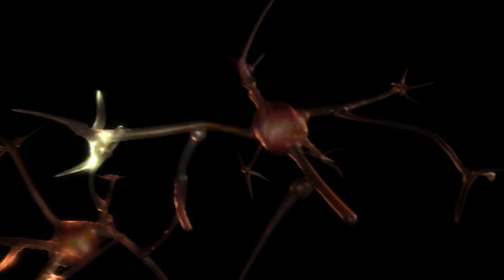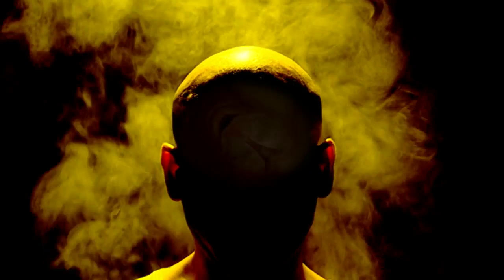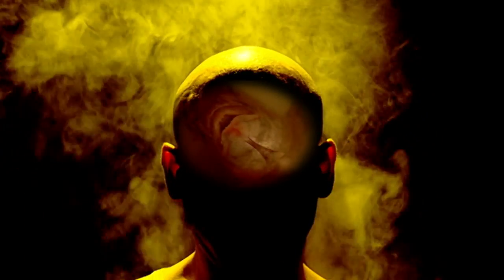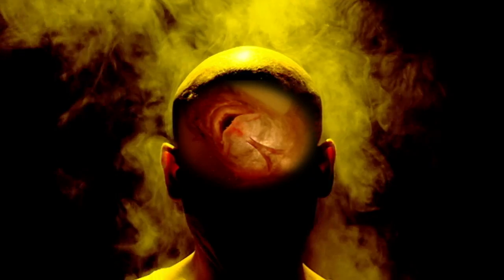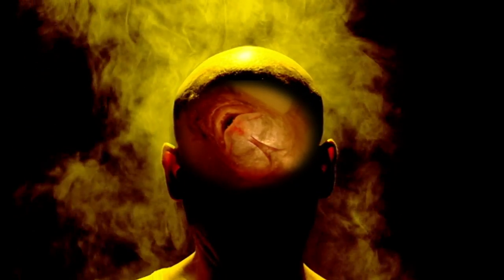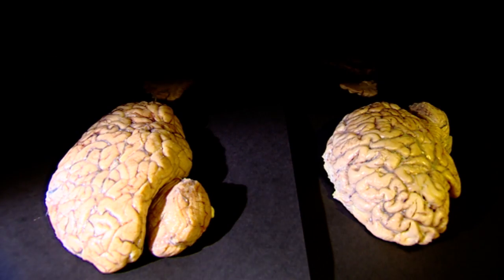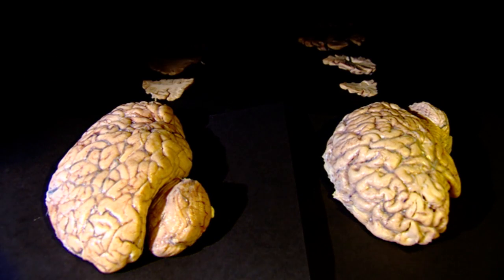The strange and complex functionality of the brain becomes a greater challenge for the scientific mind when entering the dark field of mental illness, an area where normal brain functions stop working. These images show the pathological changes of a brain suffering from Alzheimer's disease, one of the illnesses of our time, related to memory and aging.